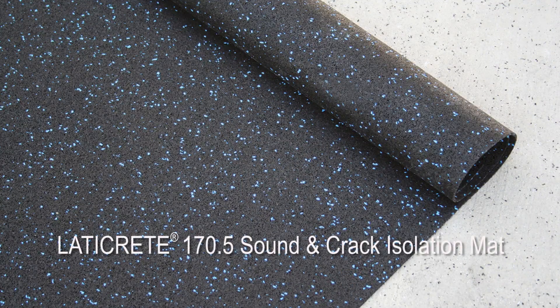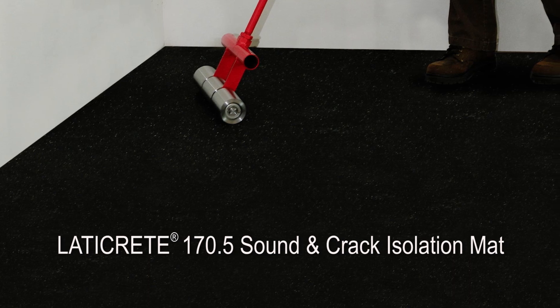The other membrane product we're introducing is the 170.5 Sound and Track Isolation mat, which is a high-performance acoustical underlayment system that minimizes impact noise through ceramic tile, stone, and other hard surfacing materials.